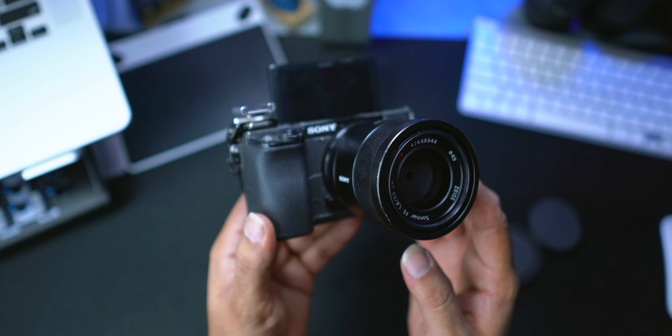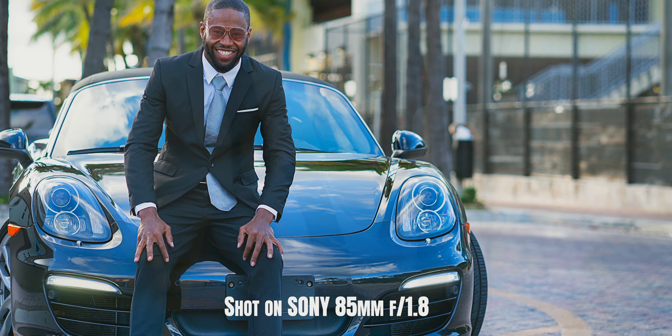When I pair it with my A6100, it gives me an equivalent focal length of 82.5 millimeters, which is a great focal length for portrait photography — given that the 80 or 85 millimeter is preferred by most portrait photographers.